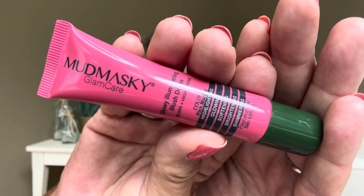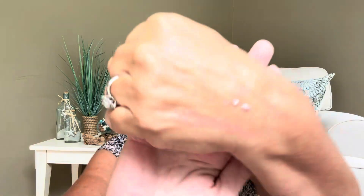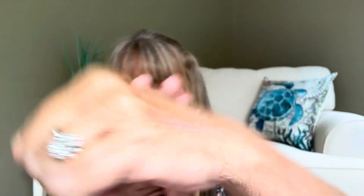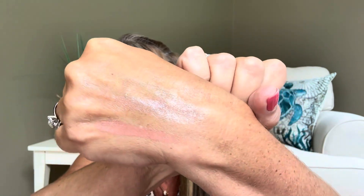For our third item we have the Mud Maskey Glowy Illuminating Blush Drops valued at $28. It's like a small tube but glow drops last a long long time. Let me open this up — it looks like a little bit is already starting to ooze out. Let me just put a couple little dots here on my hand so we can see how illuminating this is going to be. It dries down to almost like a powder it feels like. Very very pretty and you can see it kind of shimmers as I shift my hand around. This is like a really good box I have to say.